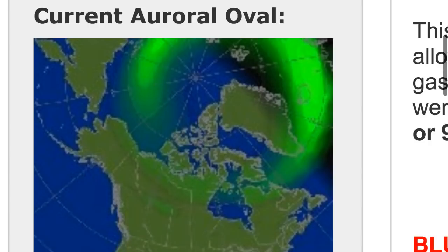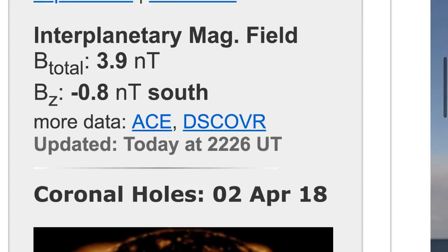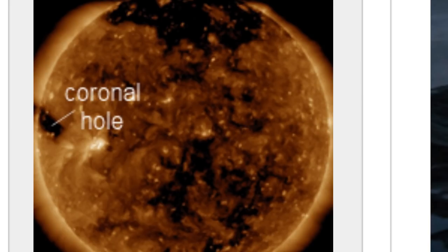KP indices are sitting at a one, with a 24-hour max at two, so no chance of any kind of geomagnetic activity at this time. I want to draw your attention to the coronal hole that we're looking at now over at spaceweather.com — let's get a better look at it.